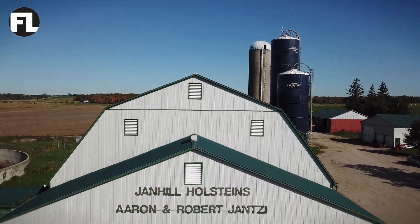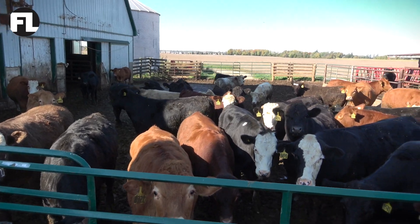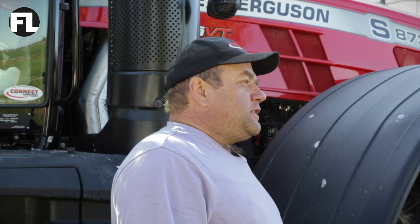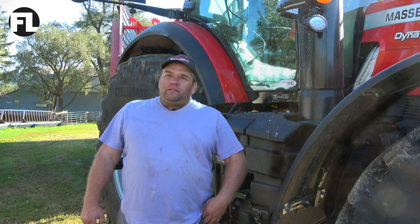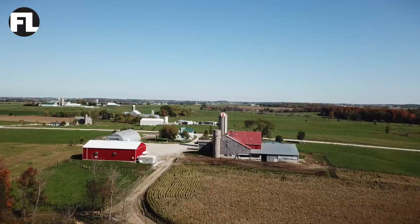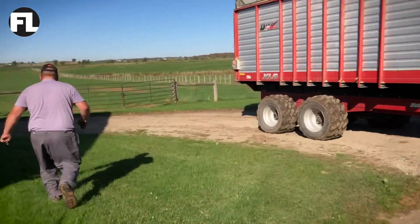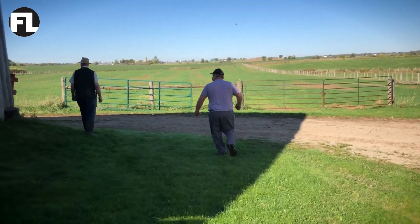About five years ago we were milking cows. We went out of that. Since we went out of the cows, we started custom work to the full extent, and 95% of my work is for the Mennonites. Most of them have hundred-acre farms and they farm with horses, so they get their work done custom — and that is where I come in.